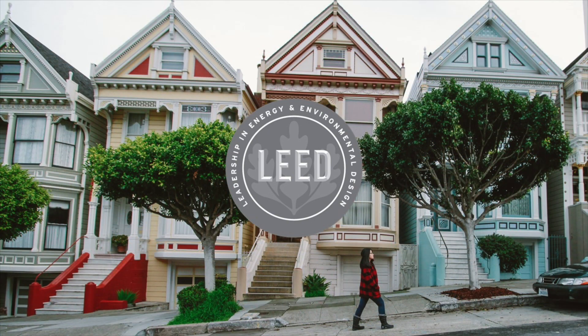LEED version 4.1 Residential is a bigger, stronger, and bolder system. It encourages all projects and, most importantly, where we live to demonstrate environmental achievement.